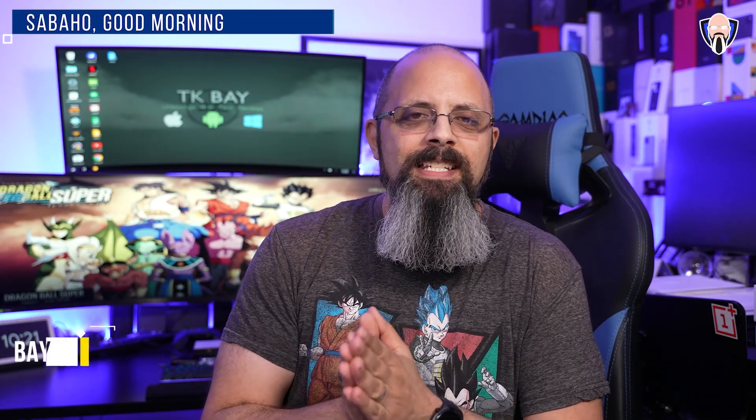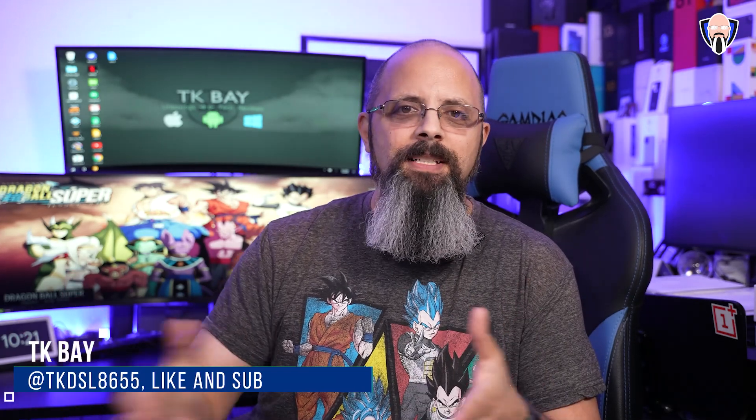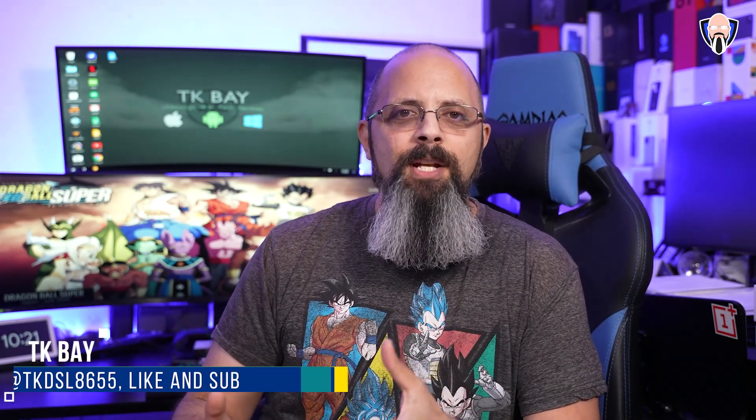Welcome everybody and welcome back to the channel. In today's video we're going to talk about the smallest iPhone in the iPhone 12 lineup — the brand new iPhone 12 mini. I've had the device for a little over a week, trying to use it and make sense of what this iPhone 12 mini is trying to serve. Who is this for and does it make sense? I want to share the things I liked and the issues I had. This is TK and this is my review of the brand new iPhone 12 mini.